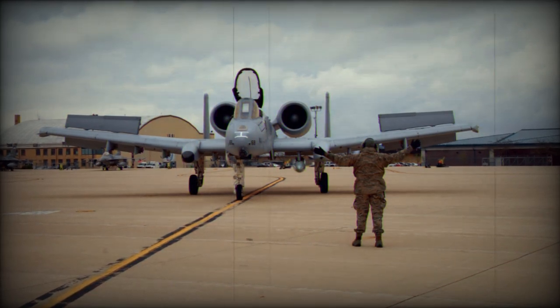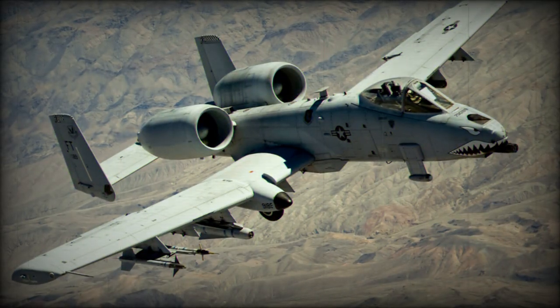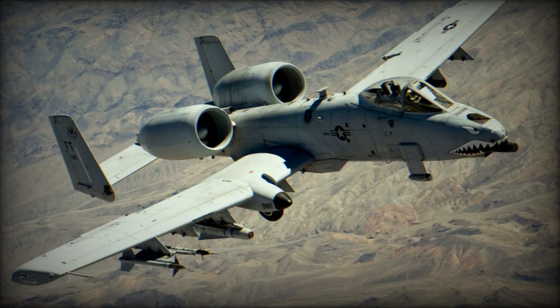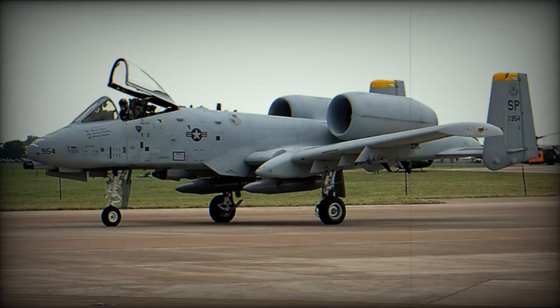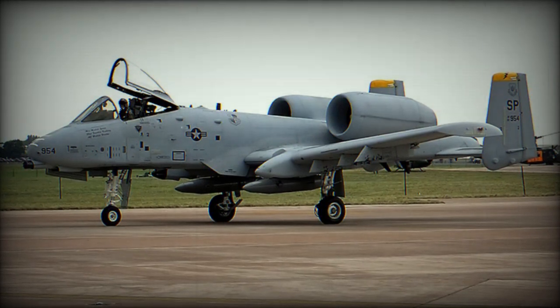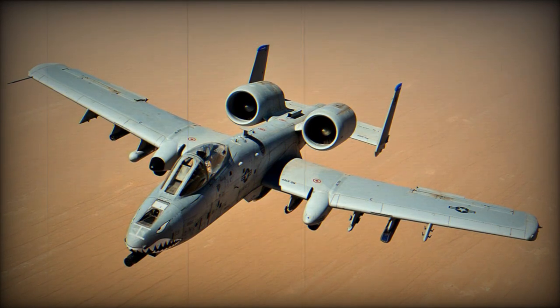What sets the A-10 apart is its simplicity and robustness. It is capable of operating from rudimentary airfields, and its design includes titanium armor that allows it to withstand direct air defense hits, such as those from the ZSU-23-4. Even in the event of significant damage, the A-10 is designed to return safely to base, even if only one of its two turbofan engines is still functional.